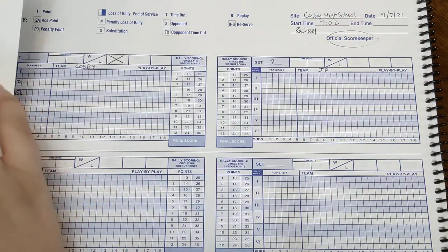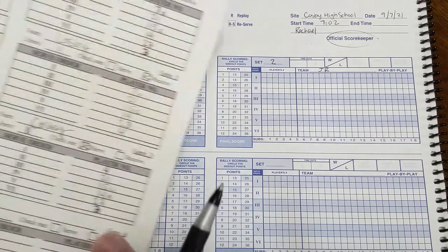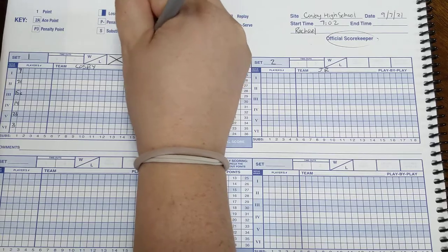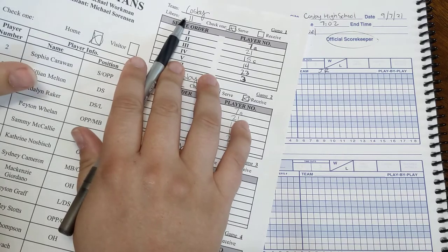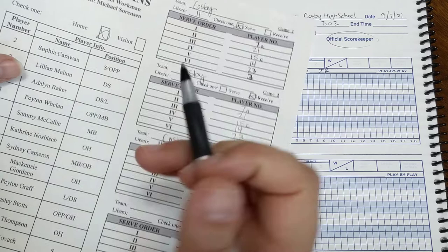Now we need to know our libero. Libero number is 11, and we mark that down. If a coach turns in a lineup and the libero spot is empty, just double check with them and say, 'Hey, do you have a libero? What's your libero number?' Because most of the time, they just forget to write it.